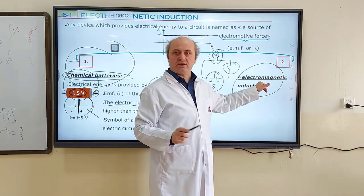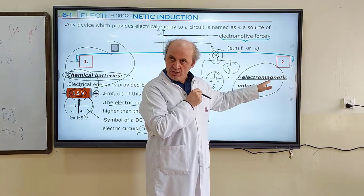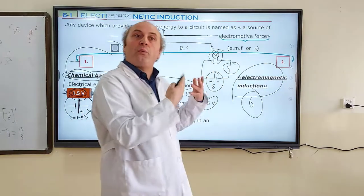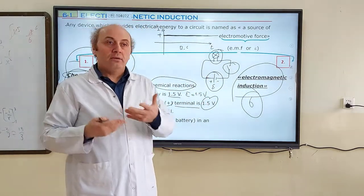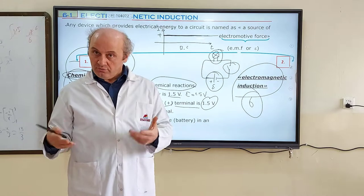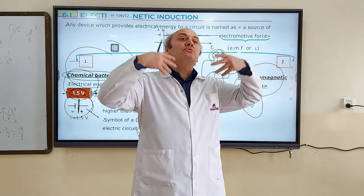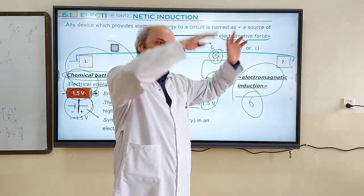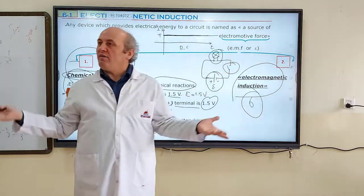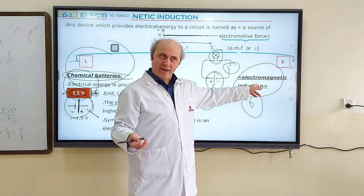That's why we use a second method to produce an EMF source — electrical energy. This method is completely physical. Chapter 6 talks about electromagnetic induction. In Chapter 6, Section 1 we will discuss how to produce electrical energy by electromagnetic induction. Section 2 covers the devices that produce electrical energy. Section 3 covers how to use this electric current in our life. Our life is powered by electromagnetic induction.